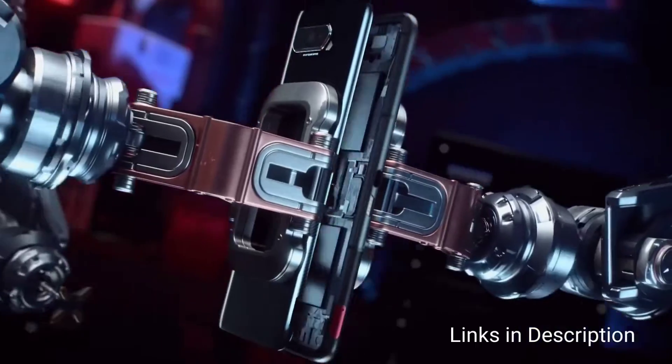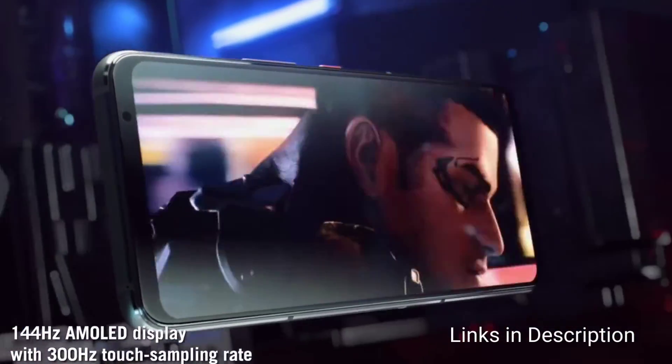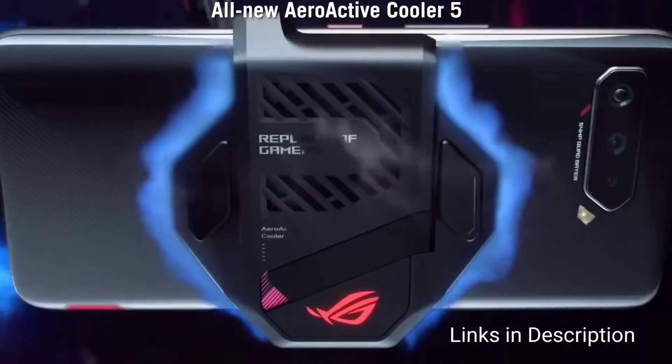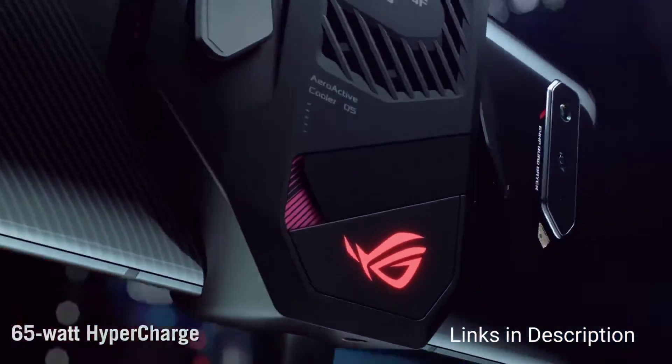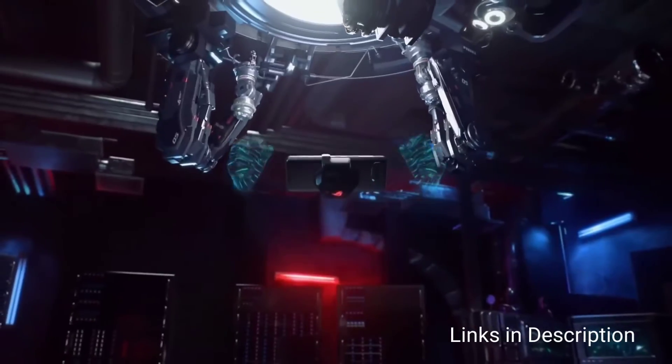It is not only equipped with a big battery but also comes with 65W fast charging support, which means, as claimed by the company, it charges the phone to 100% in just 30 minutes — though at least you will get up to 70 to 80 percent very quickly.